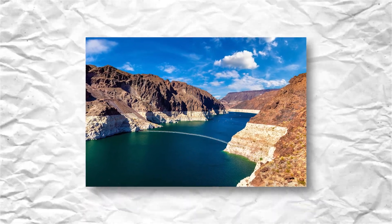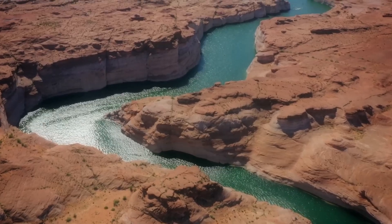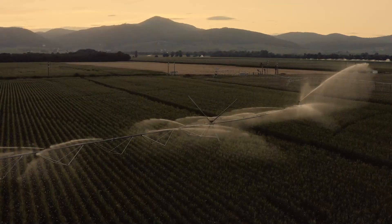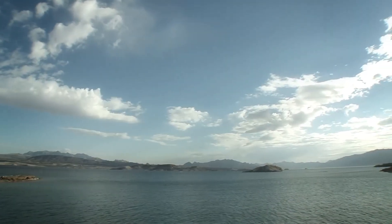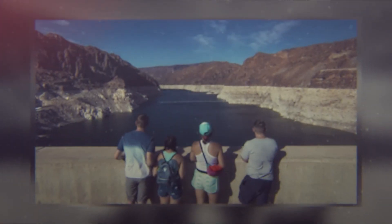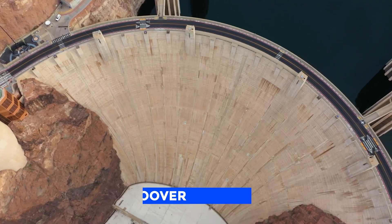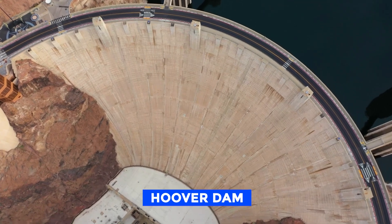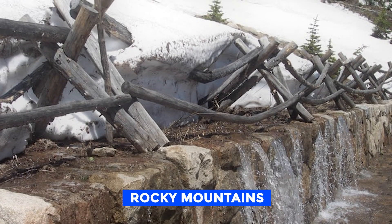Lake Mead, which draws its water source from Lake Powell, has been a critical water supply for the United States for decades, particularly for irrigation in the surrounding regions. In addition to its practical uses, Lake Mead has also become a popular tourist destination. Lake Mead serves as a significant reservoir for the Hoover Dam, with its water sources being Lake Powell and the snowmelt from the Rocky Mountains that flows into the Colorado River.